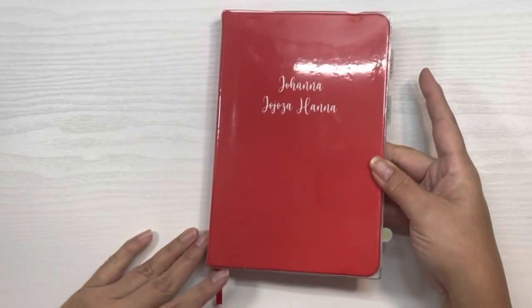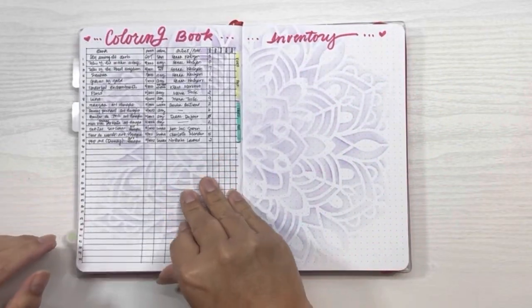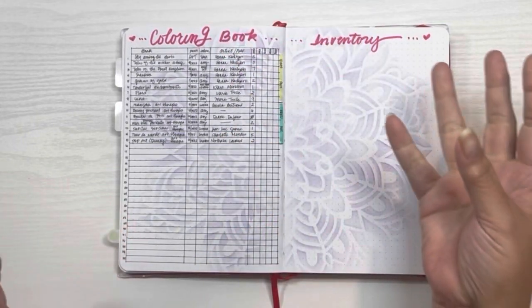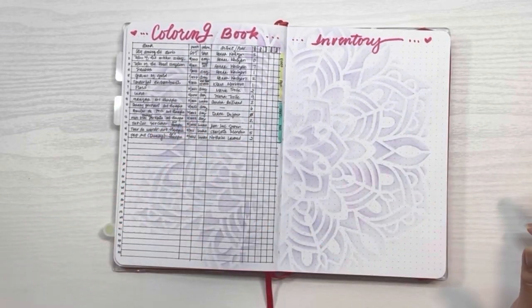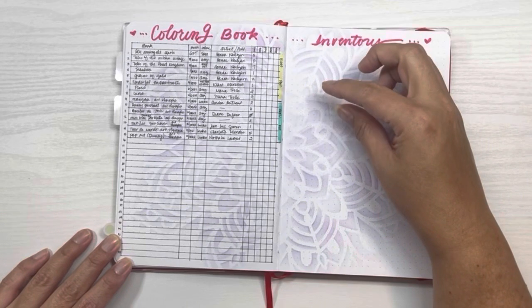This is my A5 Maisie Lane code journal, covered in plastic because even though it's faux leather I like my covers to be pristine. I use the very next open page, and this is where I'm going to start my coloring book inventory. As I pull books off the shelf and tag them, I'll write it in here. This is going to take me some time — I'm in no hurry to show all my collection, and it's already the 29th of January so that's certainly not happening this month.